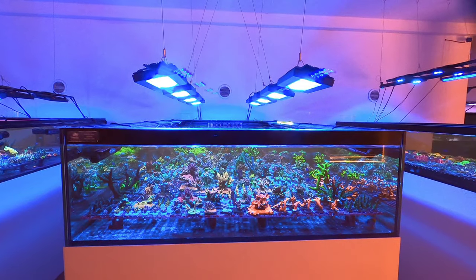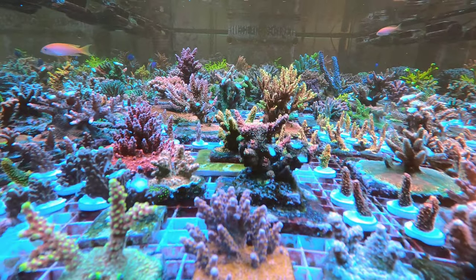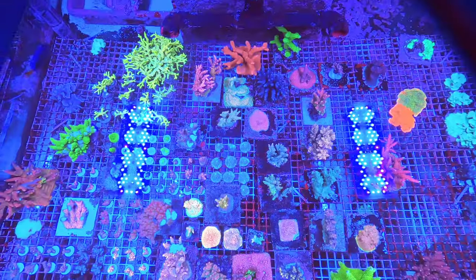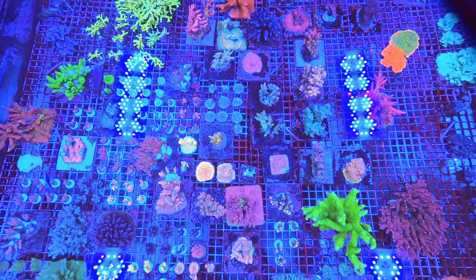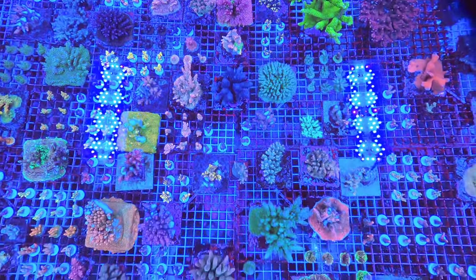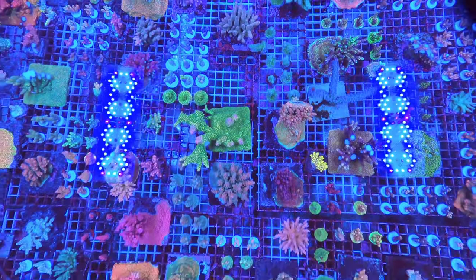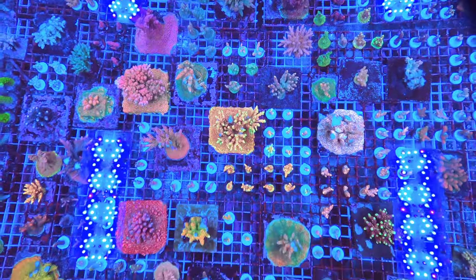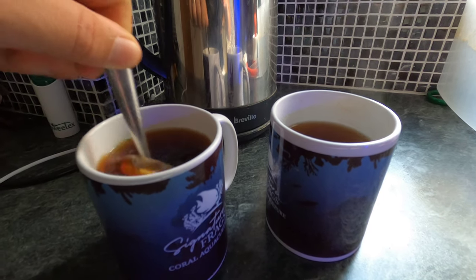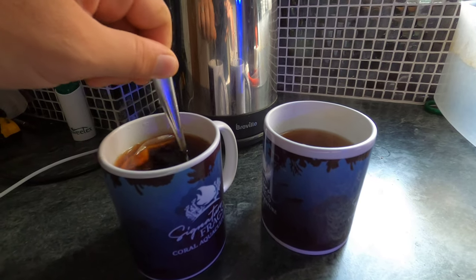These are high-end collector corals — you've got some mother colonies sat alongside the frags. I thought this was great because you can see the health of the mother but also picture what it's going to look like in your reef tank. On the day we fragged over a thousand SPS corals — these are going to be hitting the website very shortly. This is the way to do it sustainably, and it maximises success for the hobbyist to ensure their corals are healthy and pest-free. The apprentice has been sent to make a cup of Yorkshire tea to fuel up for the afternoon session.